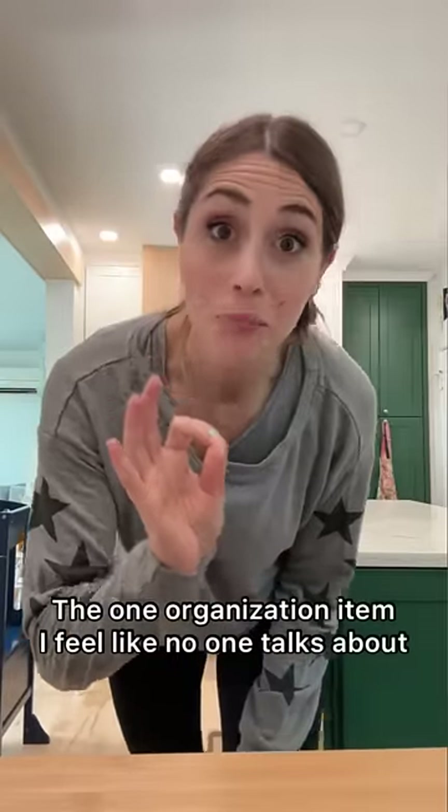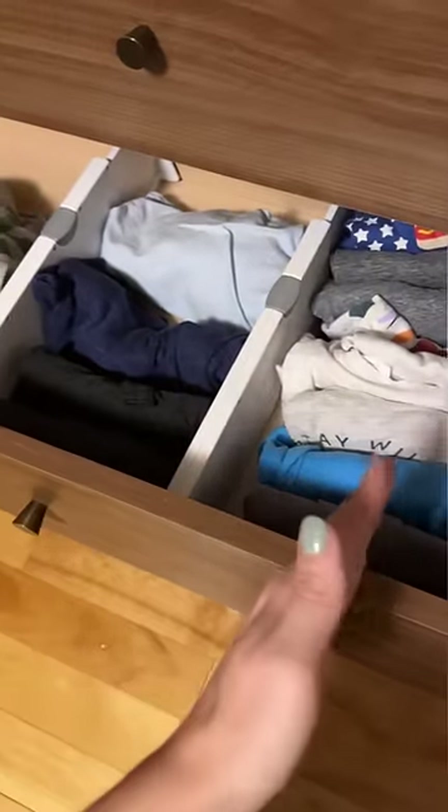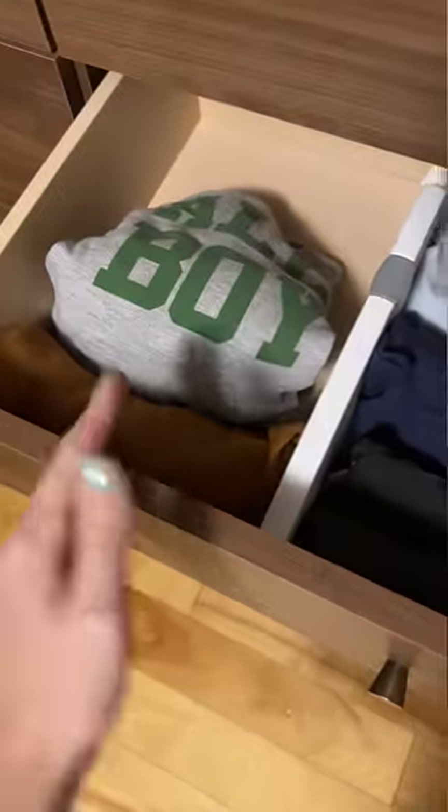Here's one organization item I feel like people don't talk about enough, and that is the drawer organizer. Drawer dividers help you create containment inside of larger drawers. What I love is they allow you to refine a category even further. So in this example, we've got t-shirts, long sleeves, sweaters, and sweatshirts.